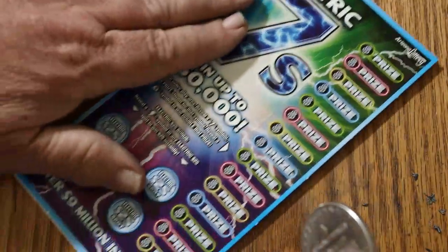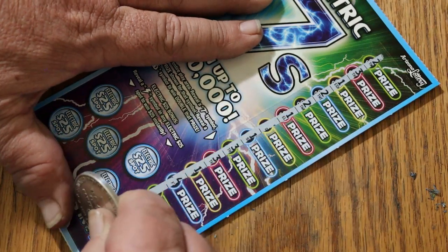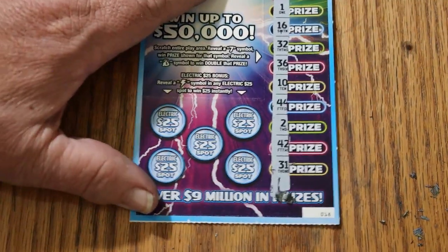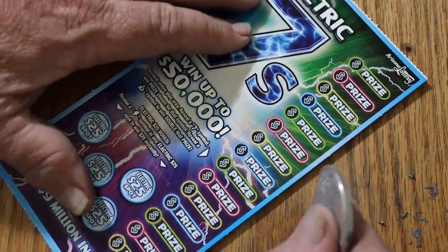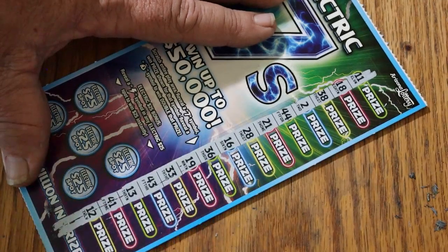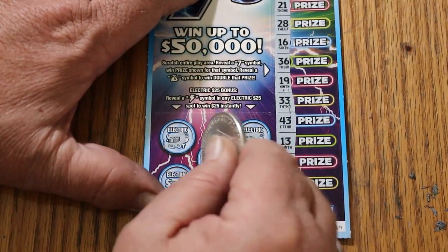Final two this session — something's got to pop here. Overall odds should have kicked in by now. Ticket 018 — no sevens, no sevens, and no money bags. Lightning — nope, no, no, no, and no. Final ticket this session — ticket 019. Can we end with something? No sevens and no money bags. Lightning — nope, nope, no, no, no, and no.